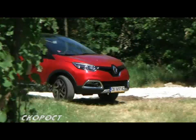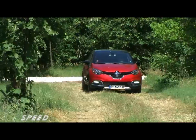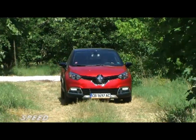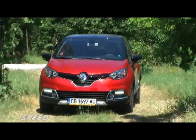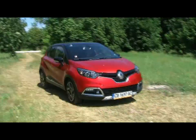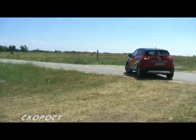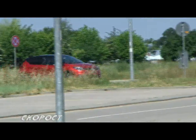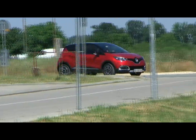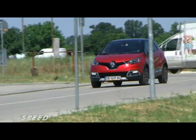The Renault Captur is built on the platform of the new Clio. The front suspension is an independent MacPherson type, and the rear is a semi-independent torsion beam. The power steering is electric. The front brakes have 267mm ventilated discs, while the rear ones are drum brakes. The car is equipped with ABS, ESP, and a hill start assist.